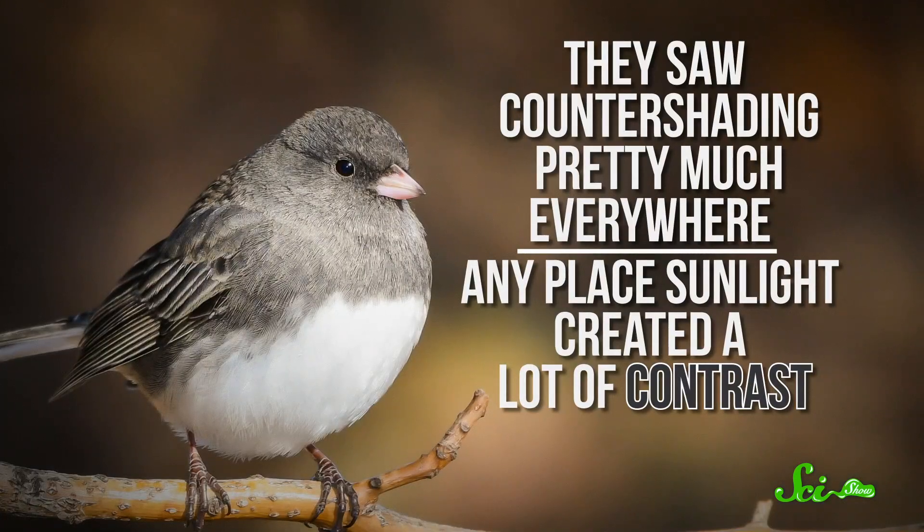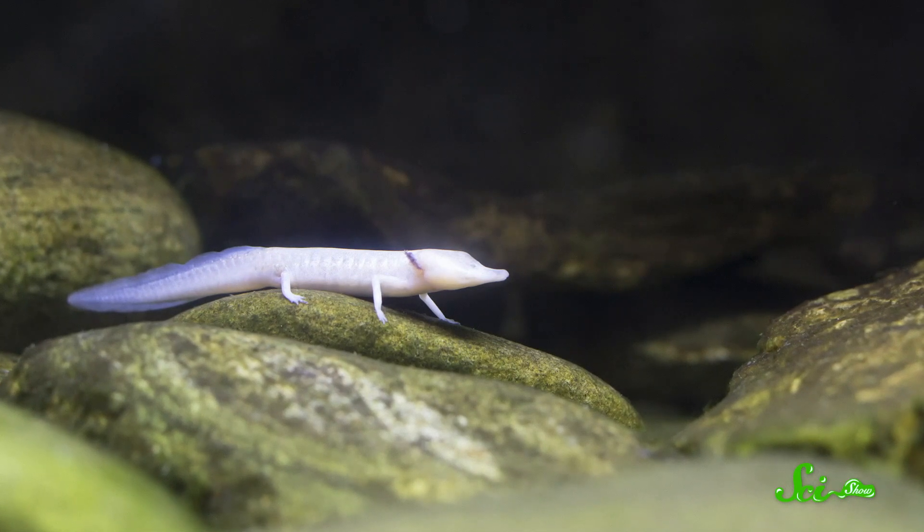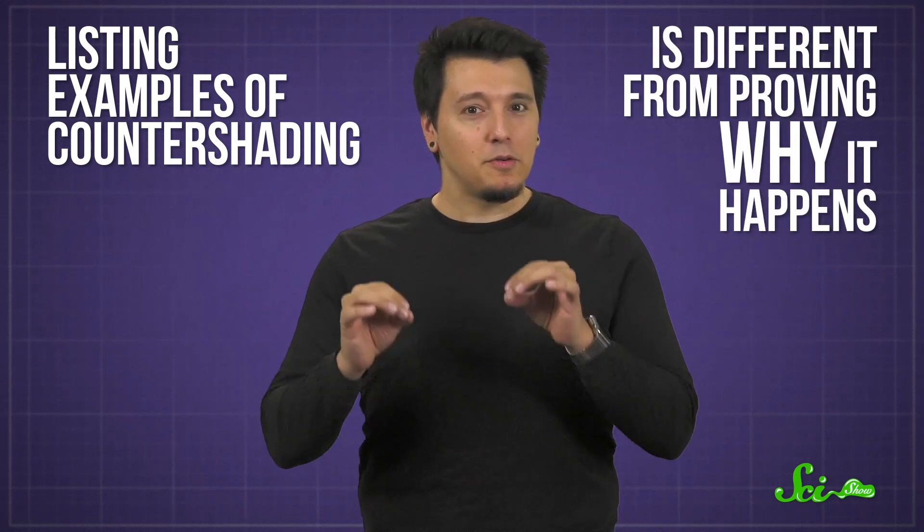Naturalists spent decades cataloging examples that seemed to confirm Thayer's ideas. They saw countershading pretty much everywhere — anyplace sunlight created a lot of contrast — and they didn't really find it in places with less sunlight, like caves or the deep ocean. Seems pretty open and shut. But over the last 30 years or so, biologists have pointed out that listing examples of countershading is different from proving why it happens, so they've been testing Thayer's ideas like scientists are supposed to do.